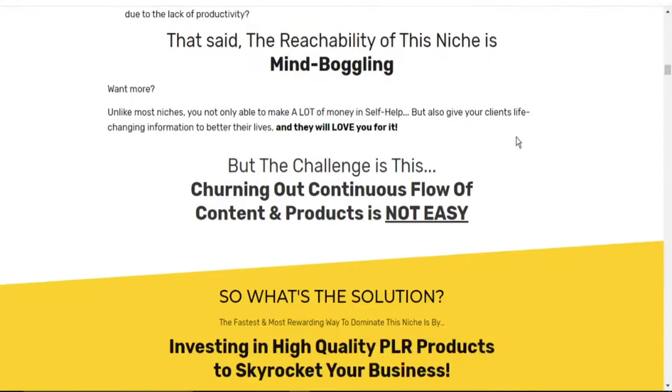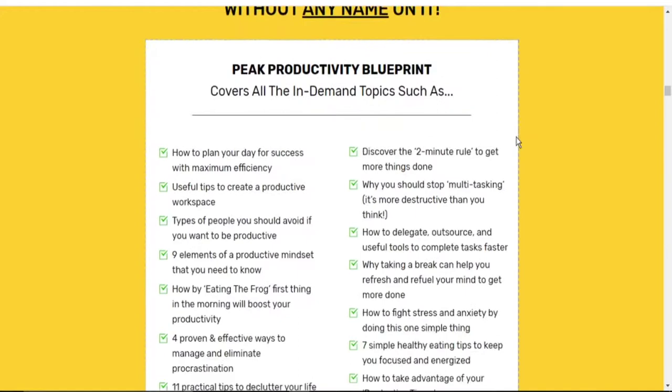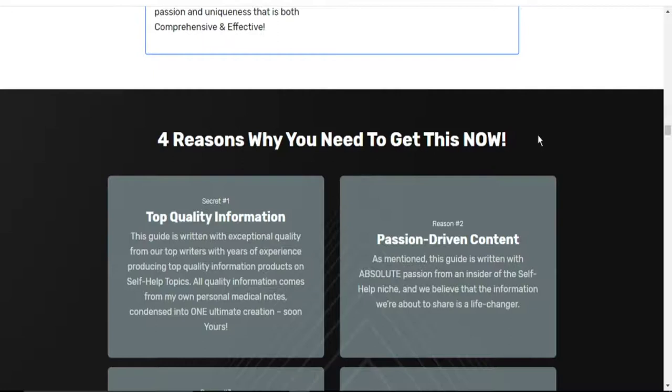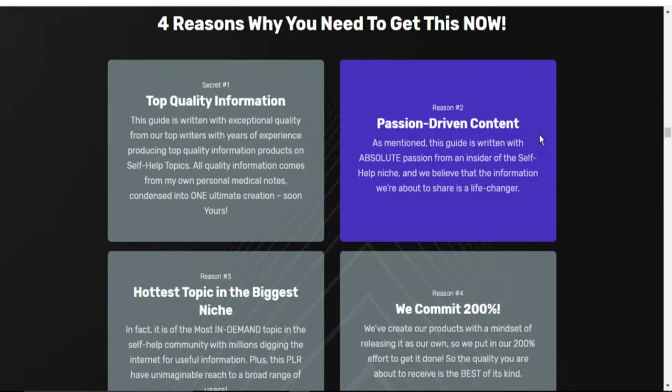Take your time and go through this, and you will get tons and tons of value from this. For instance, here is why you need to get this product now: it gives you top quality information. This guide is written with exceptional quality from top writers with years of experience producing top quality content. This product is of super high quality, passionately driven content, and this is the hottest topic in the biggest niche.